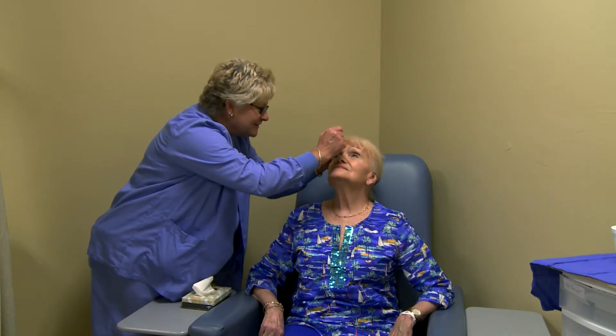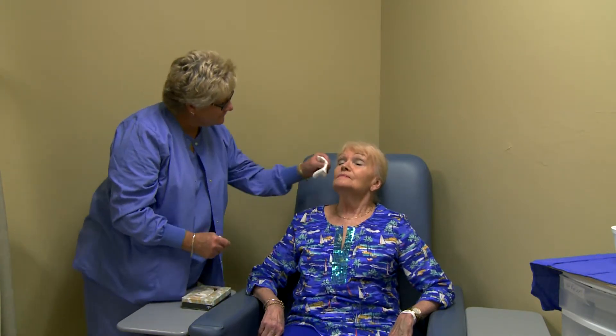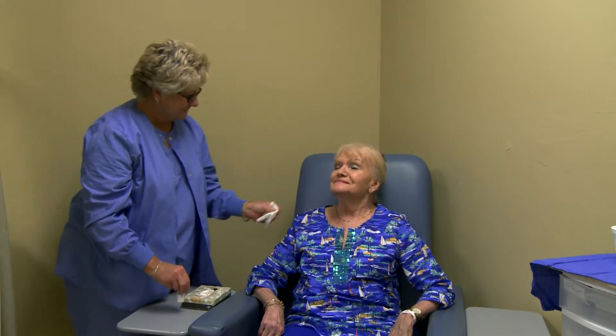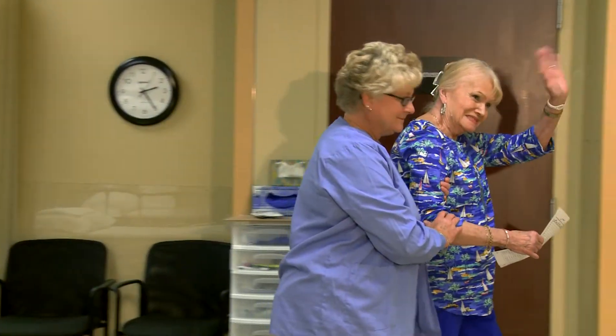Because cataract surgery with Sneed Eye Group utilizes topical eye drop anesthesia and sedation in the operating room to keep you comfortable, patients typically feel nothing during or after the procedure and are able to see with clear vision soon after the surgery.